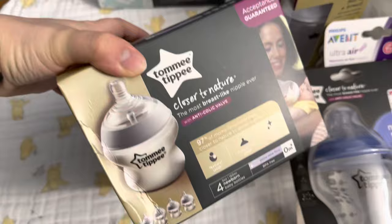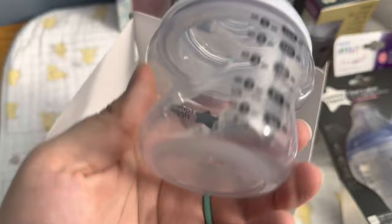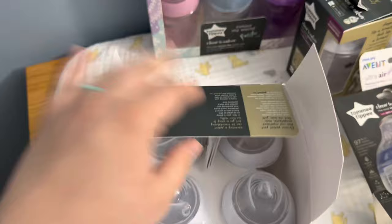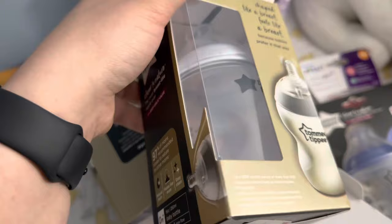Let me open this to show you how little these are — these are bitty, bitty newborn ones. Look how tiny they are! They're supposedly five ounces but they don't look like it. And then I grabbed one plain white-ring Tommy Tippy bottle. That's all the bottles and pacifiers — let's move on to the outfits.